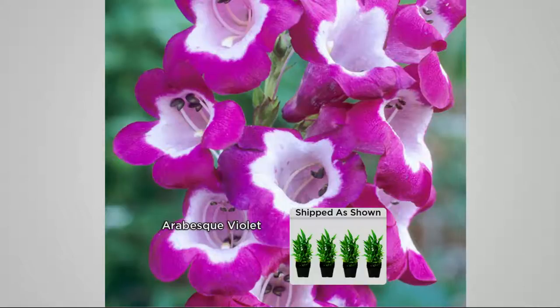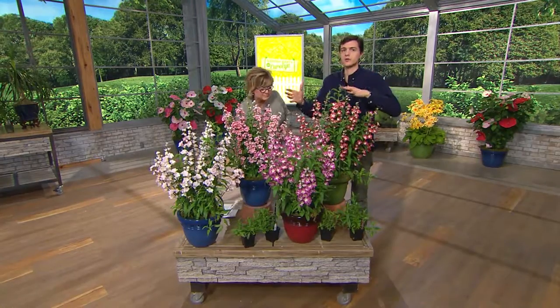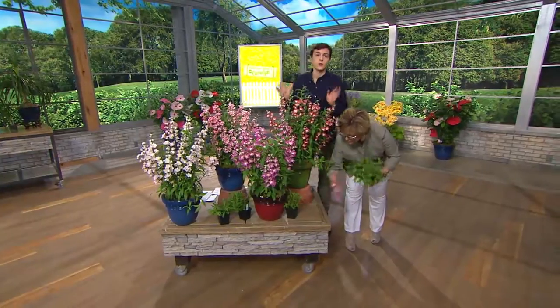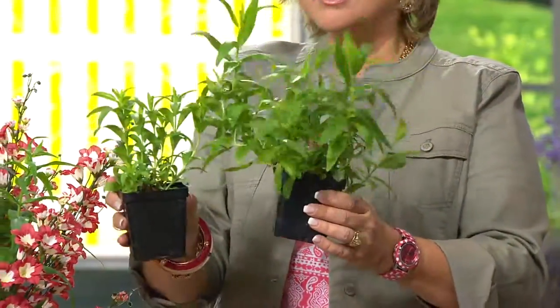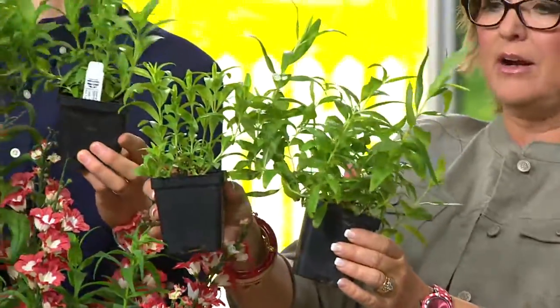You're going to get tons of blooms — twice the bloom time of regular penstemons, which you might find at your local garden shop, but you won't find these. They've got a wide range of ability in the garden: full sun, part sun, drought areas or wet areas — they can handle almost everything. They're winter hardy down to negative five degrees below zero, so you're talking zone 6 all the way down to Florida.